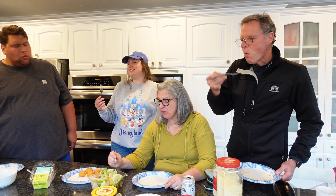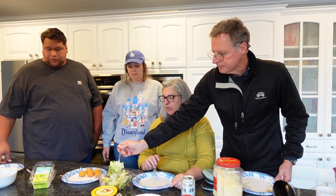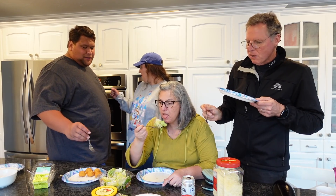Up next is the Caesar salad kit. Some don't like the dressing — it's too tangy. But others say it's good and has a kick, and they like the flavor. Mixed reviews.